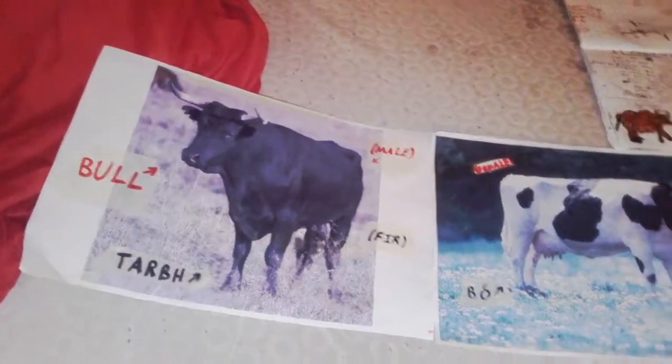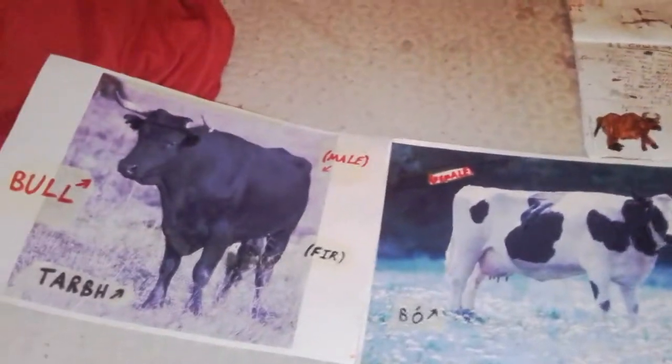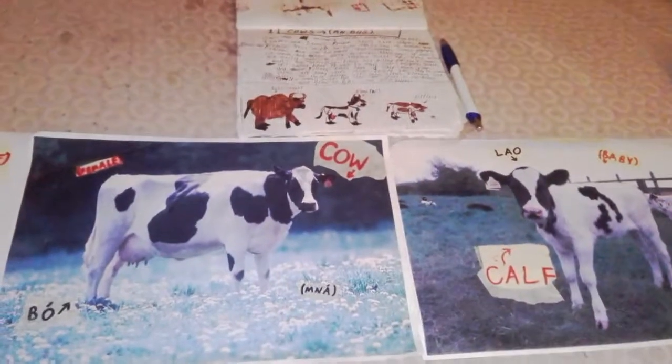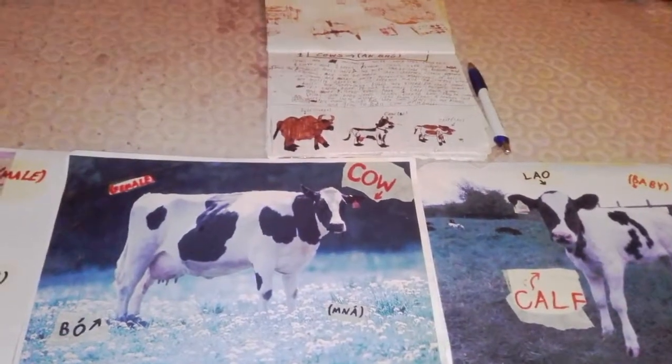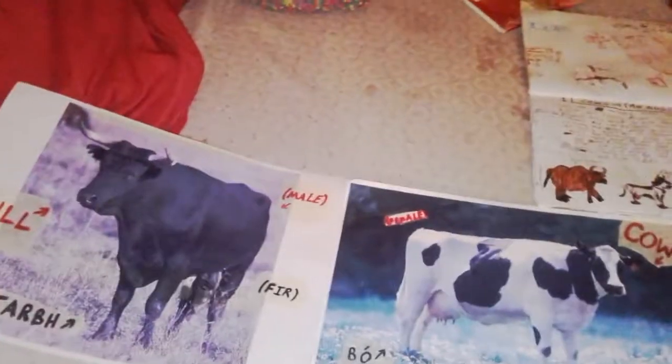And that is all about cows! I know what you're thinking — I'm a fluent Irish speaker, just like everybody says. See you next time!